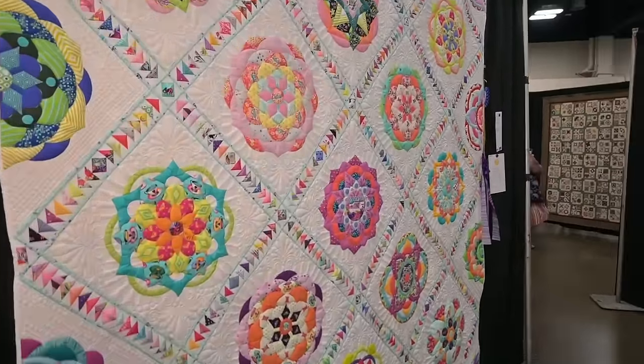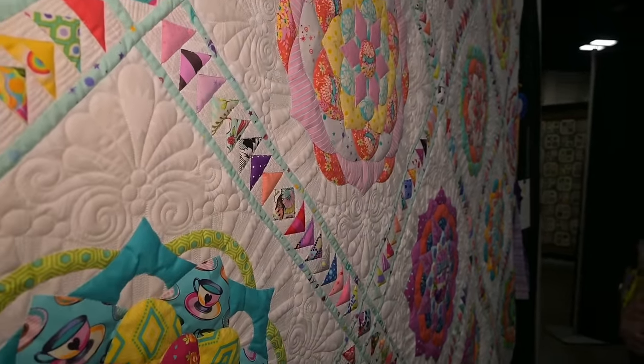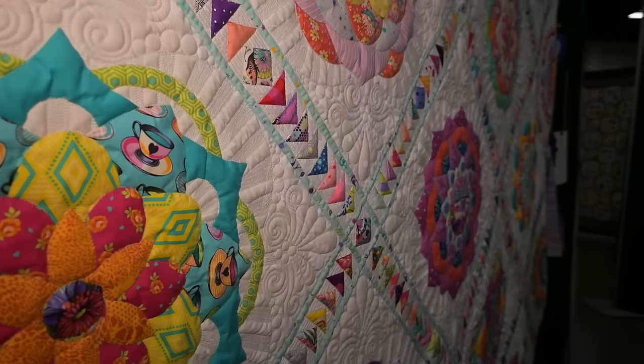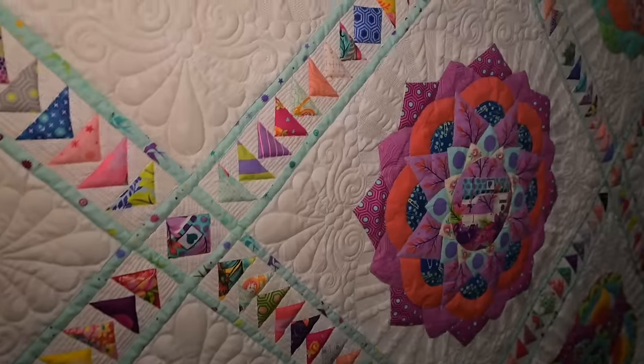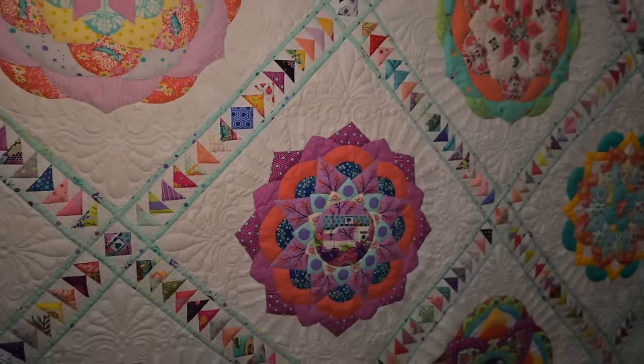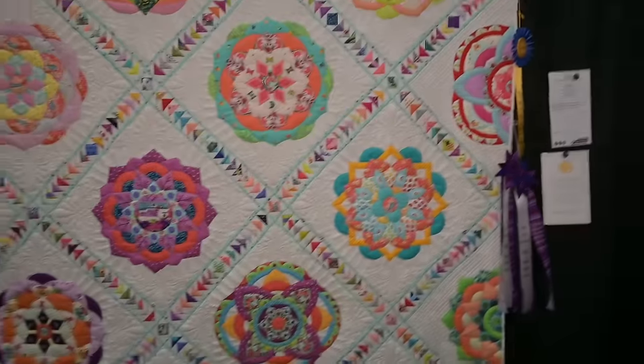The quilt is by Stacy Napier — it's one of the Tula Pink hand piecing and appliqué designs. And those teeny tiny flying geese. It is so bright and so happy. And it won all these ribbons and one of the Judge's Choice ribbons as well. Outstanding.